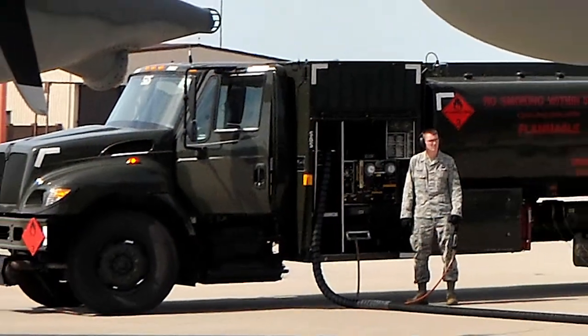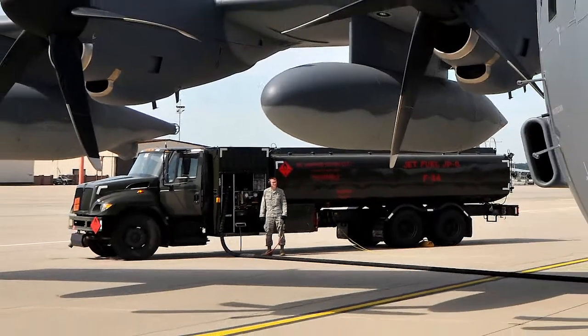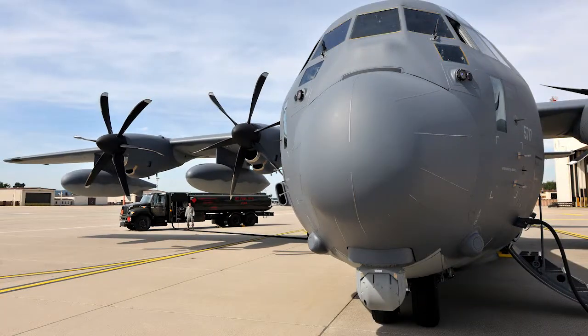In this photo, an 86th LRS airman refuels a C-130 getting ready to deploy downrange.